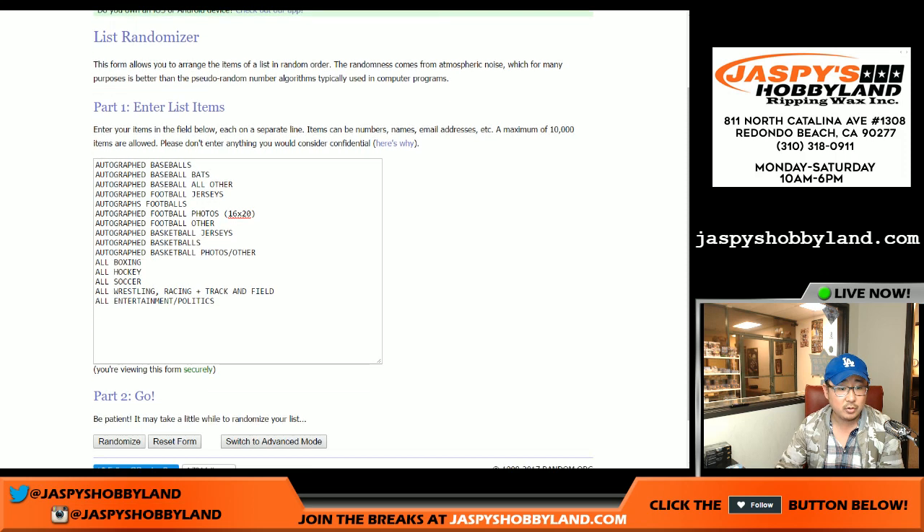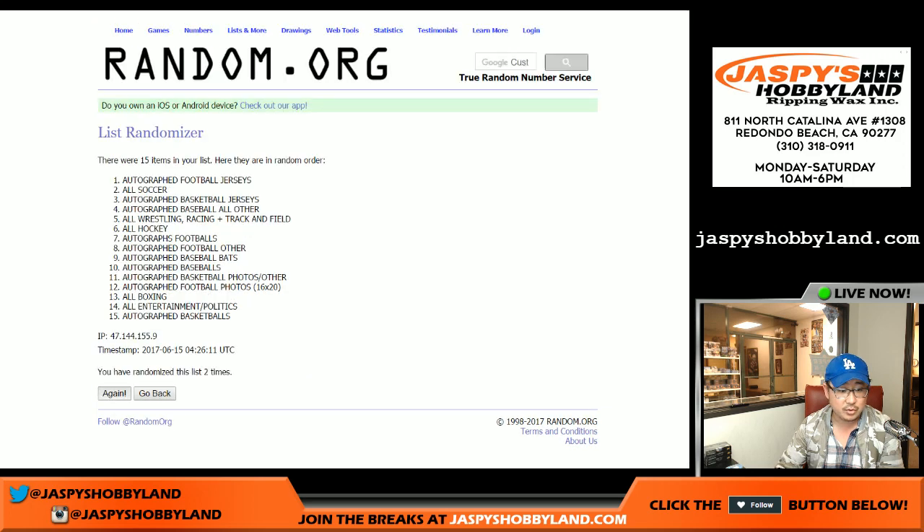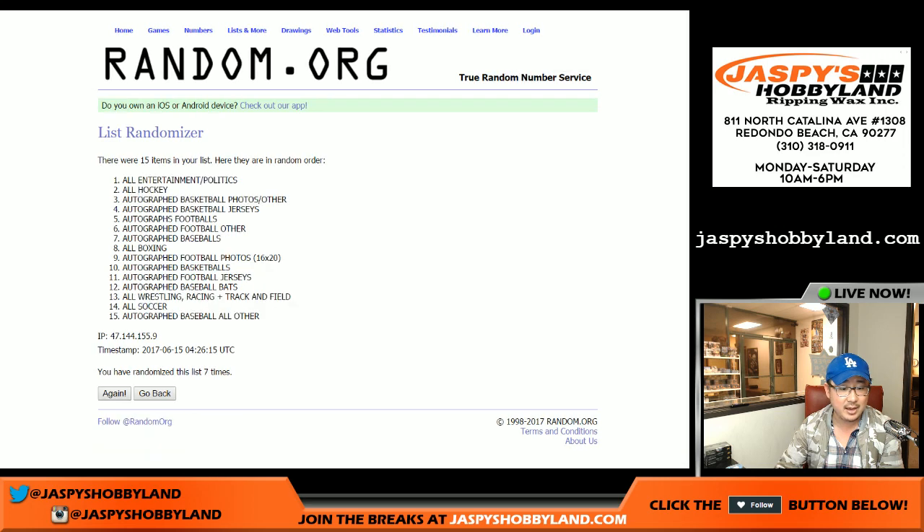And right over here we have all the categories. We'll be doing that 8 times — a 2 and a 6 — 8 times: 1, 2, 3, 4, 5, 6, 7, and 8.